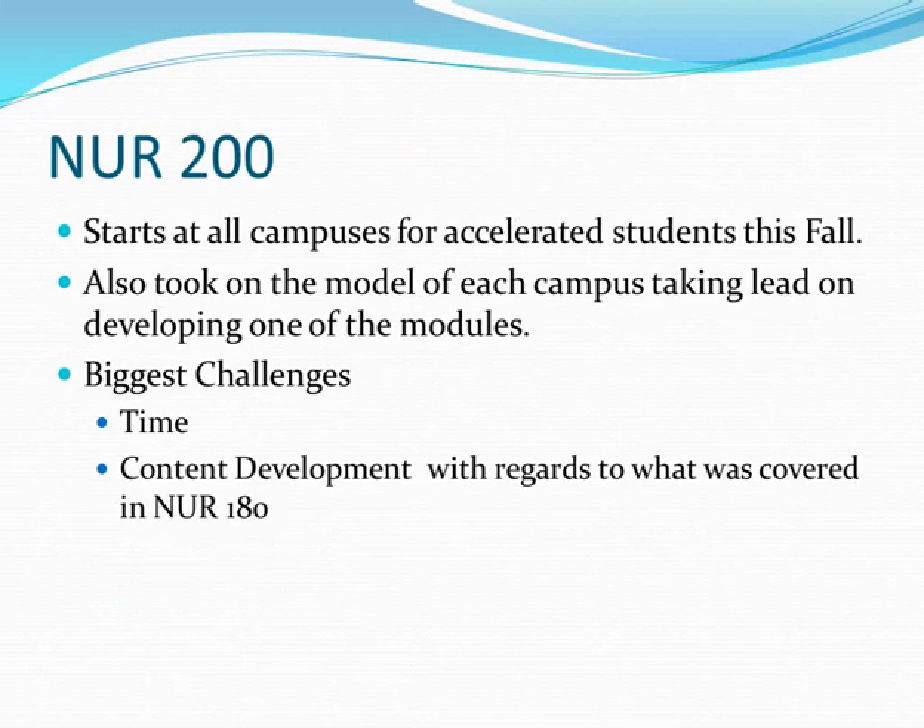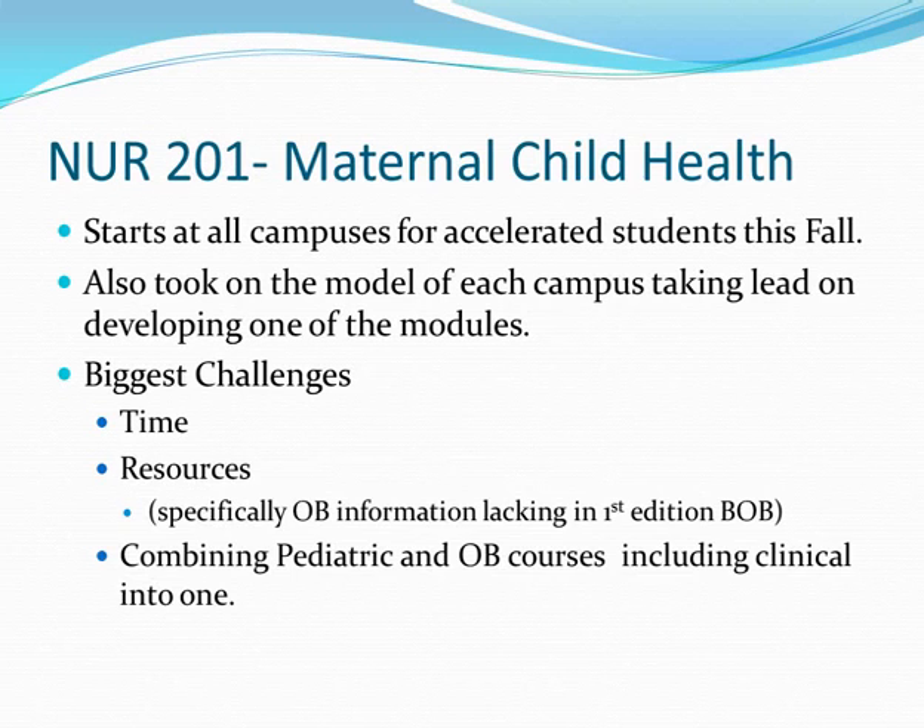Nursing 200 also starts this fall with each campus taking a module lead. We're early in development, so there aren't as many challenges yet, but the key question again is what has been covered in 170 and 180 — what's on the big white sheet as far as embedded concepts — to make sure we're building appropriately on what students already have.